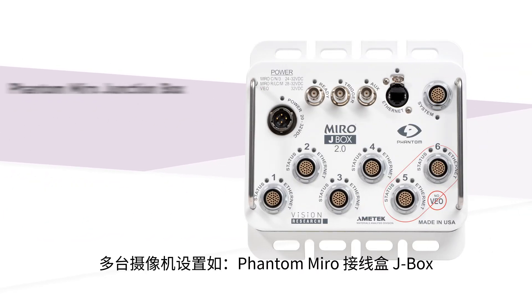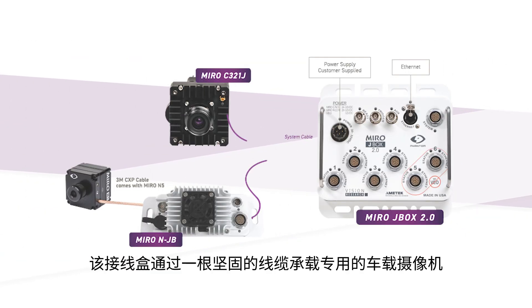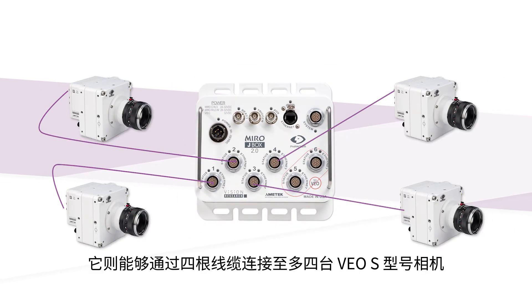Multi-camera setups like the Phantom Miro Junction Box expand testing flexibility further, offering several configurations. The box can host dedicated on-board cameras with a single rugged cable, while for off-board tests it can connect up to four VOS cameras, each with a single cable.